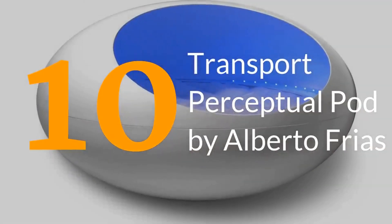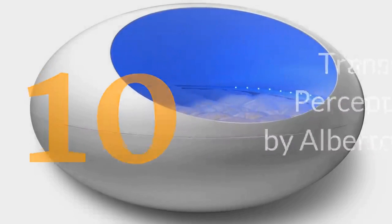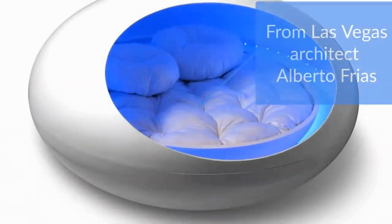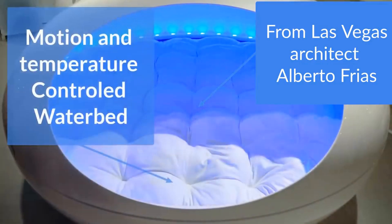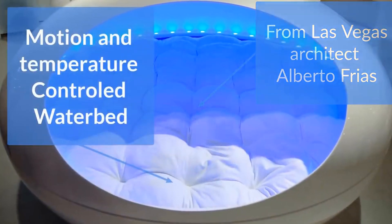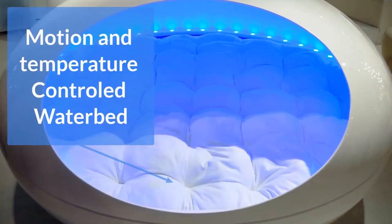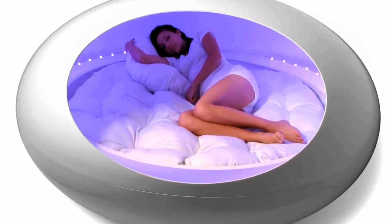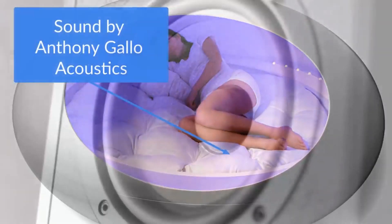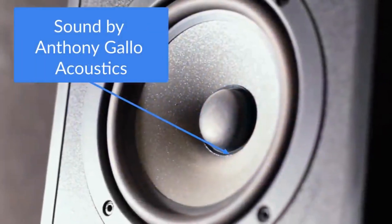From the outside, this perceptual pod looks like a futuristic egg capsule, but inside it is so much more. The Transport is fitted with a comfy temperature-controlled waterbed, as well as subwoofers for sound vibration. The waterbed creates a weightless and stress-free environment for your body, with the speakers providing some peaceful background noise to your rest.